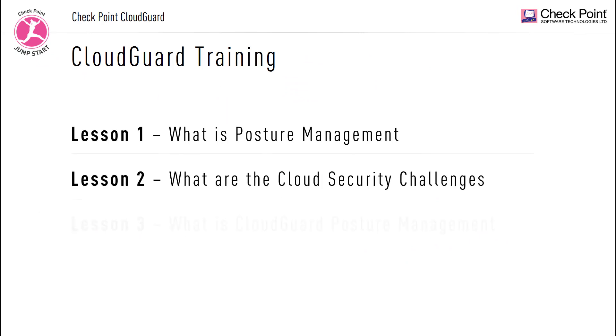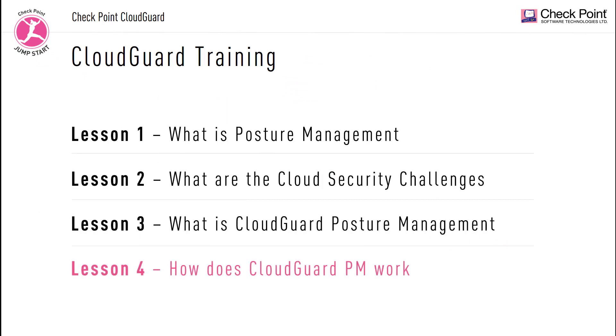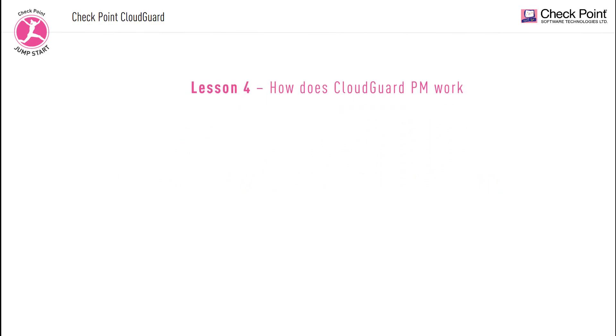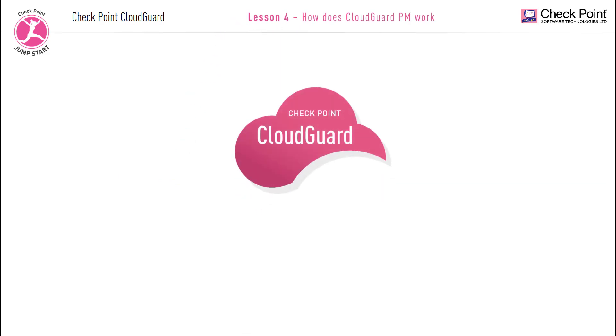Lesson 4: how does CloudGuard Posture Management work? This is our fourth and final lesson in this lecture. We're going to discuss how CloudGuard Posture Management works under the hood, and I'm going to show you how it integrates with your own cloud solution.